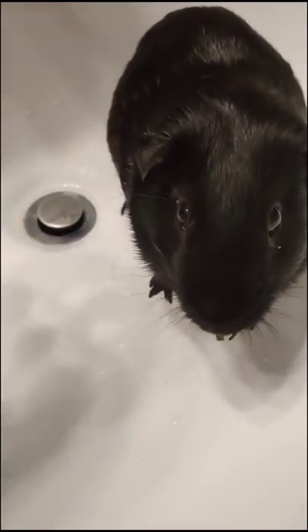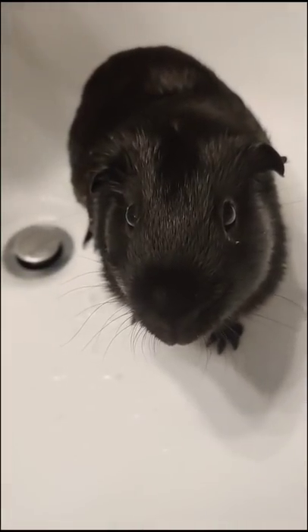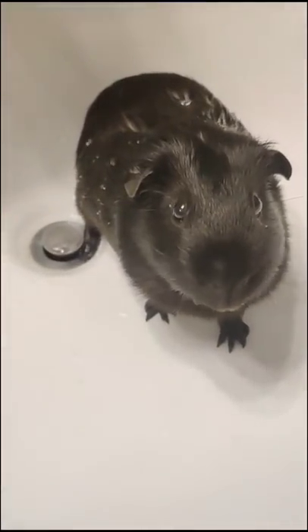The first time, giving the treat before the water. Yummy strawberry! That'll distract him. Since he does well with that, I continue to pour small amounts of water on him and reward him afterwards. He's taking treats a lot faster now, so I can tell he's gotten a lot more comfortable.